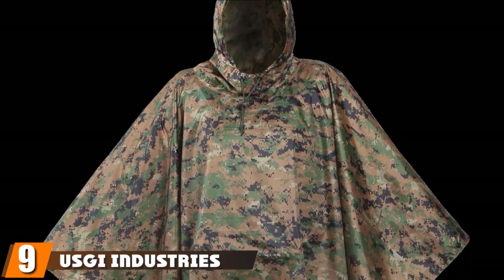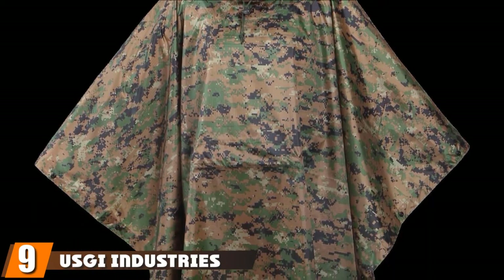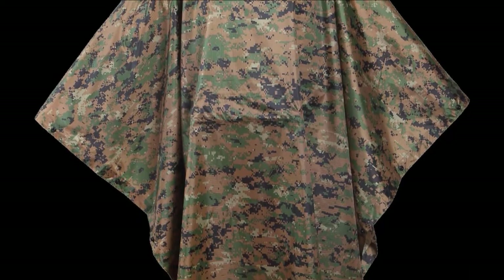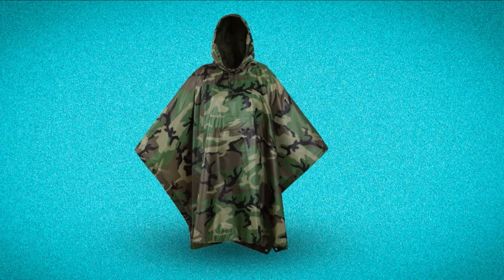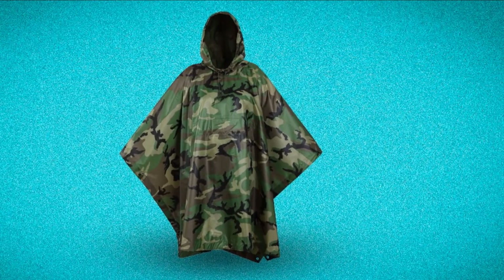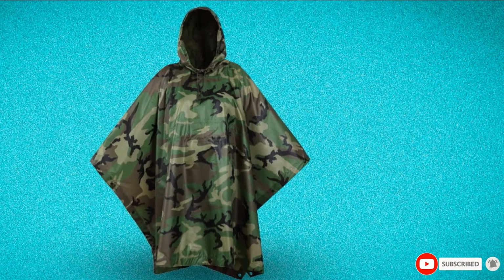Next at number 9, we have the Usky Industries Military Spec Poncho. This poncho looks fairly ordinary at a glance; however, it has made our list because of the size and coverage it provides. Fully waterproof and sized to fit military specs and requirements, this poncho covers more of you and your gear than most.